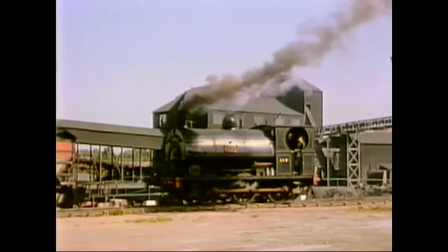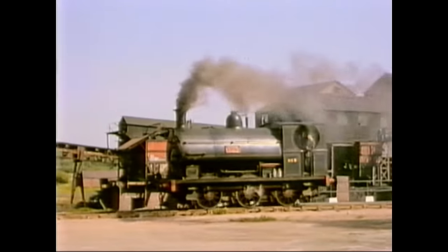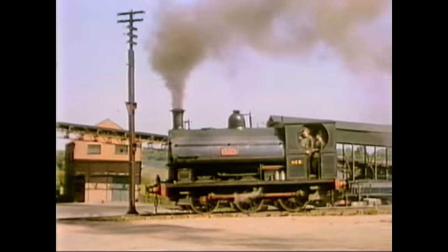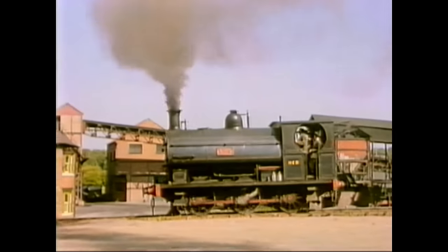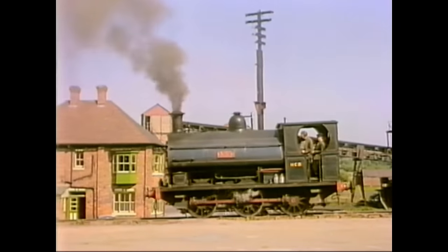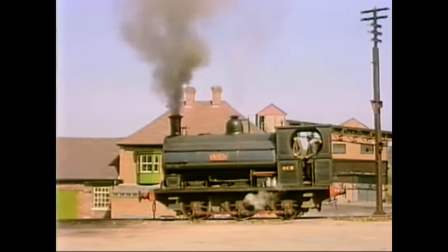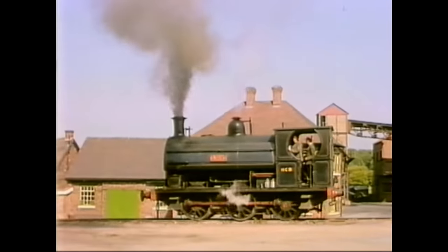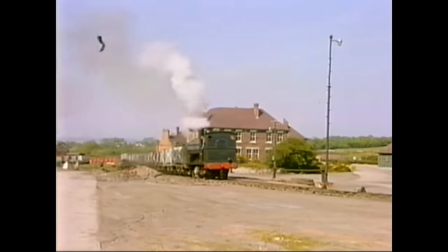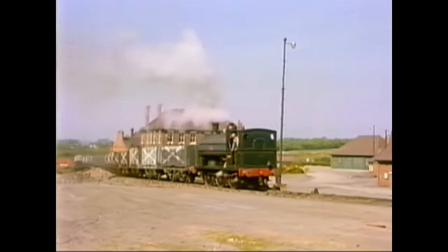And as we shall see later, this is not the only form of steam traction which Teddy was experienced in driving. The crew of the Peckett appear to have done their best at matching Ivo's efforts to polish their respective steeds.